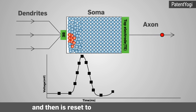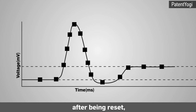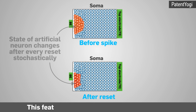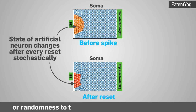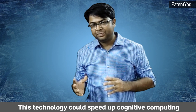After firing, the device is reset to a non-conducting state. The crucial feature of this patented phase change device is that after being reset, the artificial neuron is in a slightly different state than before the pulses arrived. This provides an inherent stochasticity, or randomness, to the functioning of the artificial neuron, making it work almost like a real brain cell.